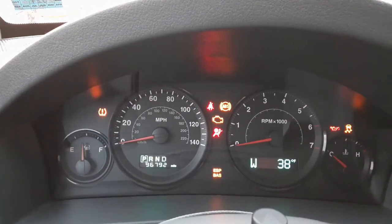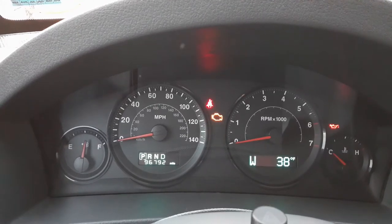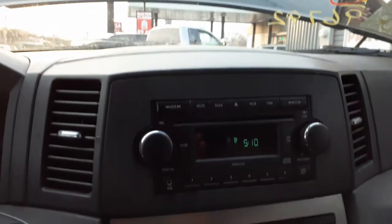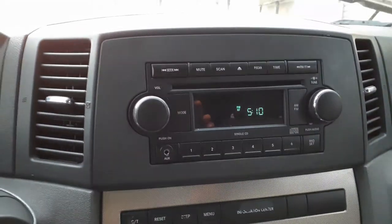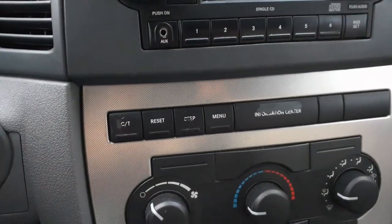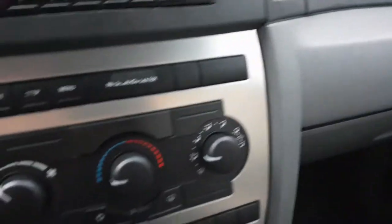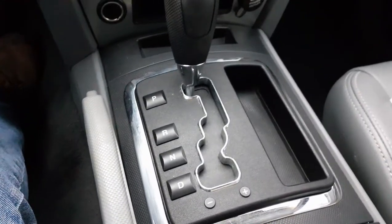There's your mileage: 96,792. Beautiful runner — everything is there, all works. Here's your radio: AM/FM single CD, REF is the code. It does have the auxiliary plug. Manual heater controls, free dial. There's your shifter.